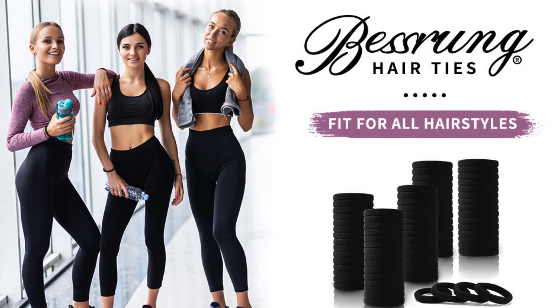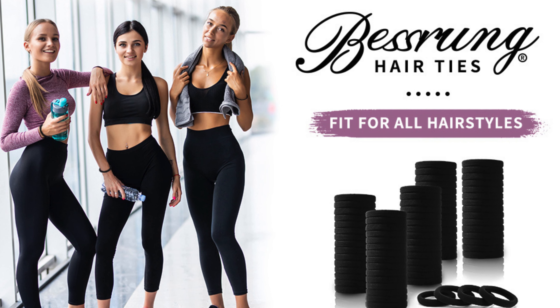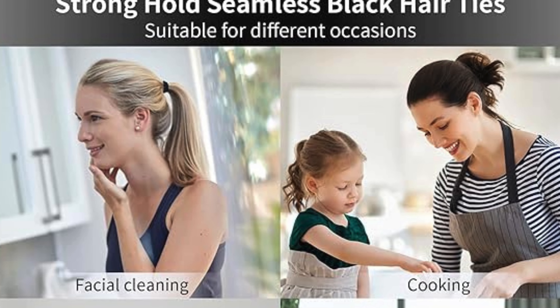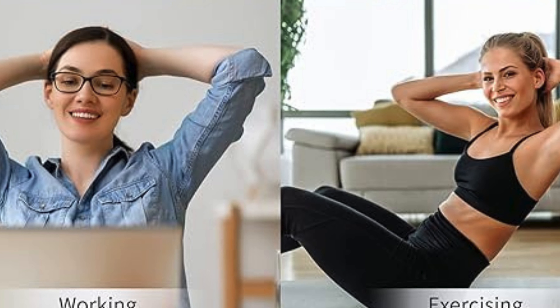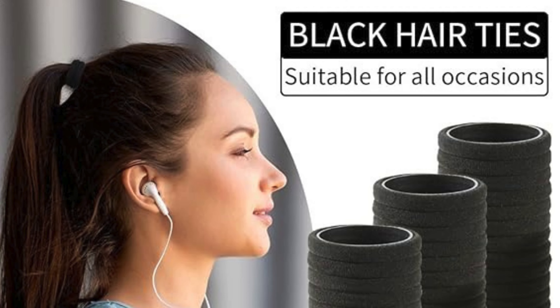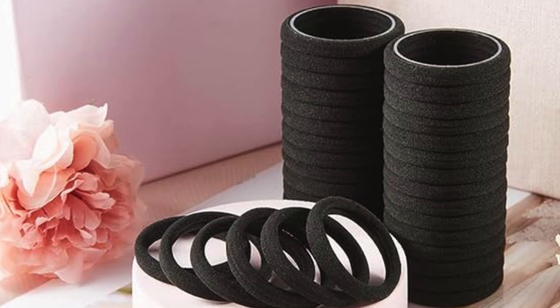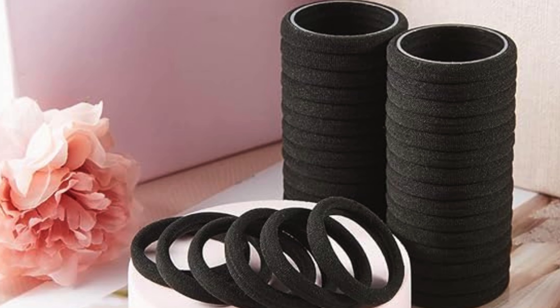These hair ties give you the freedom to express yourself. Whether you're cleaning your face, cooking in the kitchen, hitting the gym, or working hard at the office, these black hair ties are your versatile companion for any occasion.